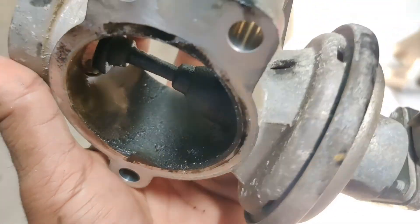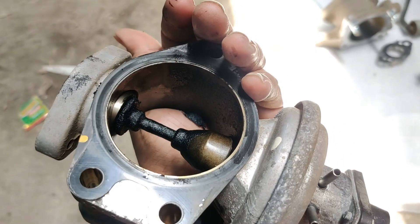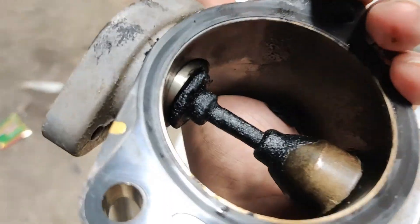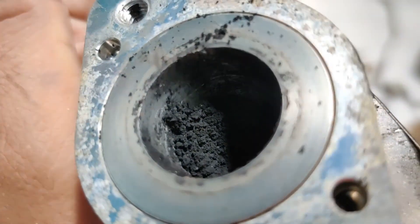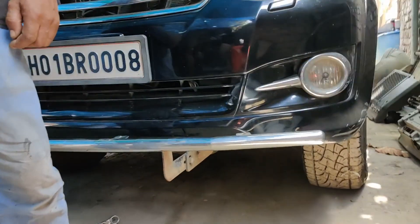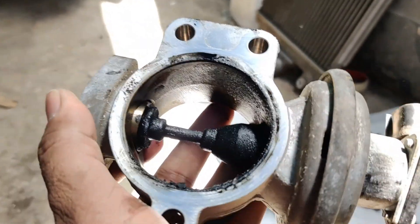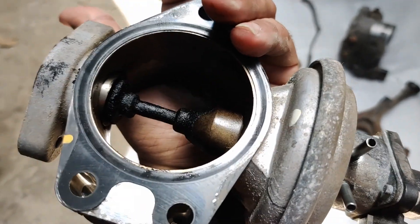This is the state of the EGR after 1,20,000 km on my Toyota Fortuner 2015. It's not totally bad, just a little bit of deposit over here and a little bit over here. We are trying to scrape out this carbon and soot and clean up this EGR.